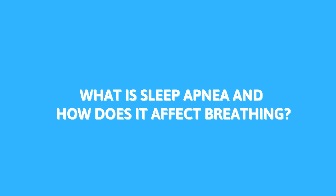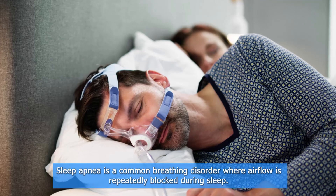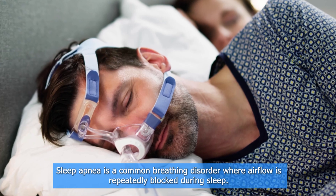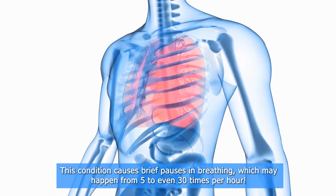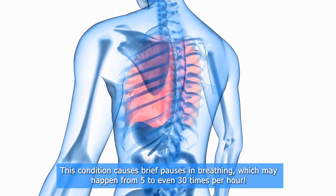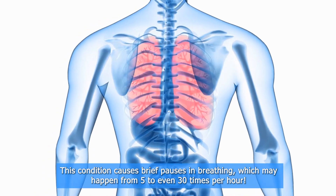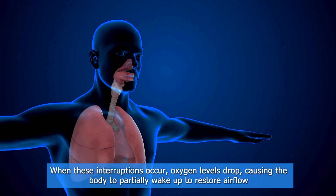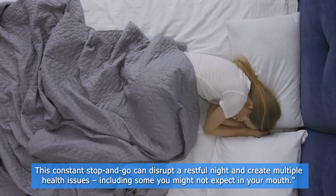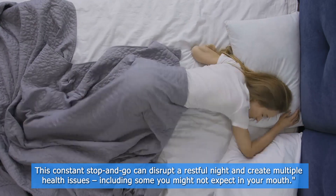What is sleep apnea and how does it affect breathing? Sleep apnea is a common breathing disorder where airflow is repeatedly blocked during sleep. This condition causes brief pauses in breathing, which may happen from 5 to even 30 times per hour. When these interruptions occur, oxygen levels drop, causing the body to partially wake up to restore airflow. This constant stop and go can disrupt a restful night and create multiple health issues, including some you might not expect in your mouth.